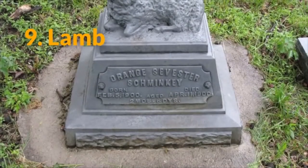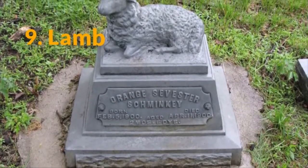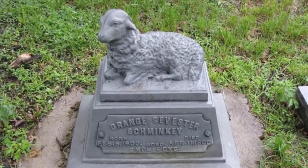9. Lamb. A lamb indicates the body of a child is buried underneath that particular gravestone. The animal represents the innocence of youth, and in some cases it also references Jesus Christ as the Lamb of God.